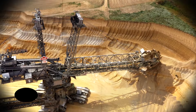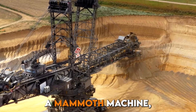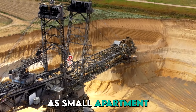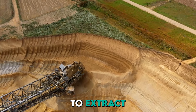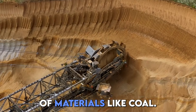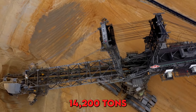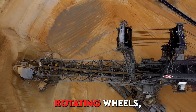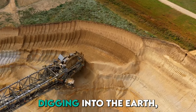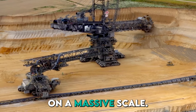Next up, we have the bucket wheel excavators. These are mammoth machines which can be as big as small apartment buildings, used in mining operations to extract vast quantities of materials like coal and ore. These huge machines can weigh up to 14,200 tons and feature gigantic rotating wheels studded with buckets, digging into the earth for efficient and continuous excavation on a massive scale.